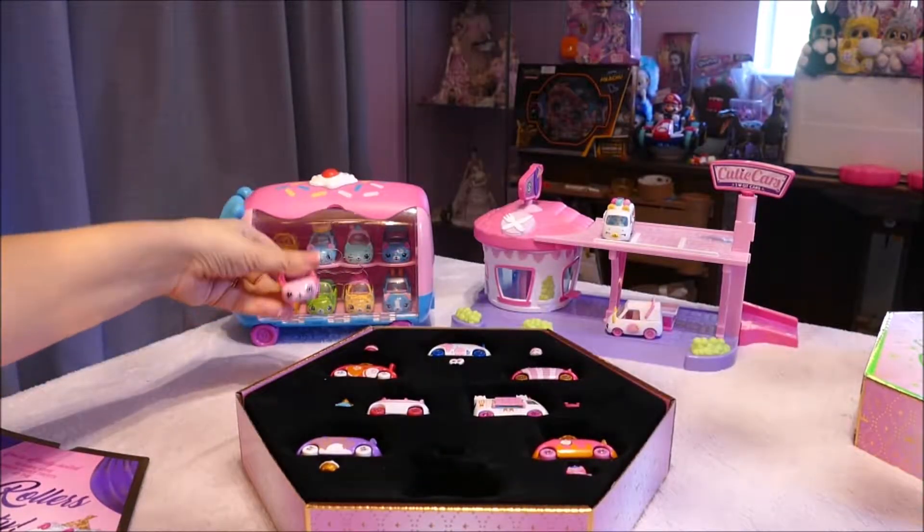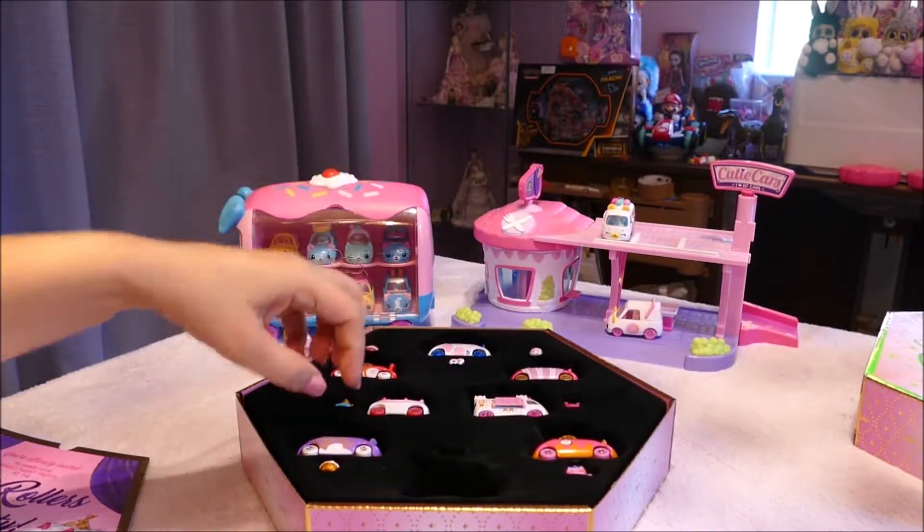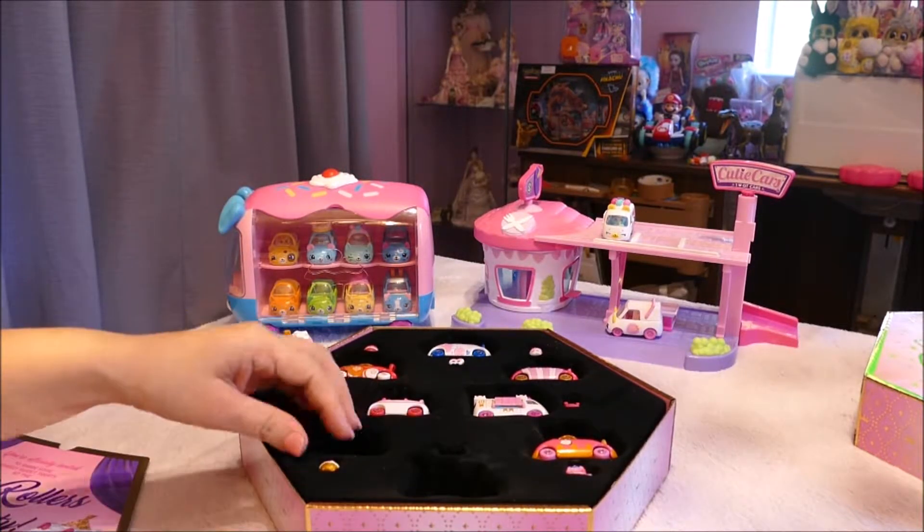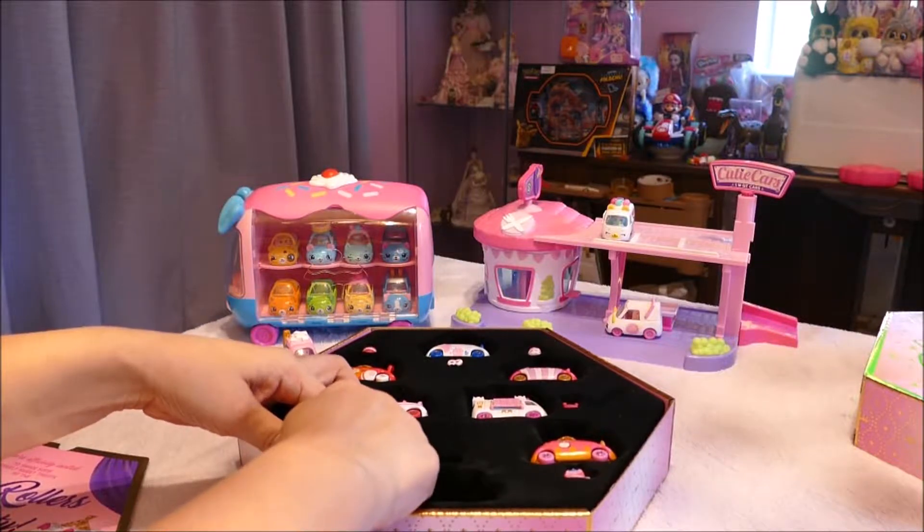There you can see the little sugar cubes inside. How cute! I'm going to display them over here. I'll do a flyby after I've stopped filming. I'll put them back in their special little box — too cute. I just don't want to wreck the Shopkins as I'm taking them out.